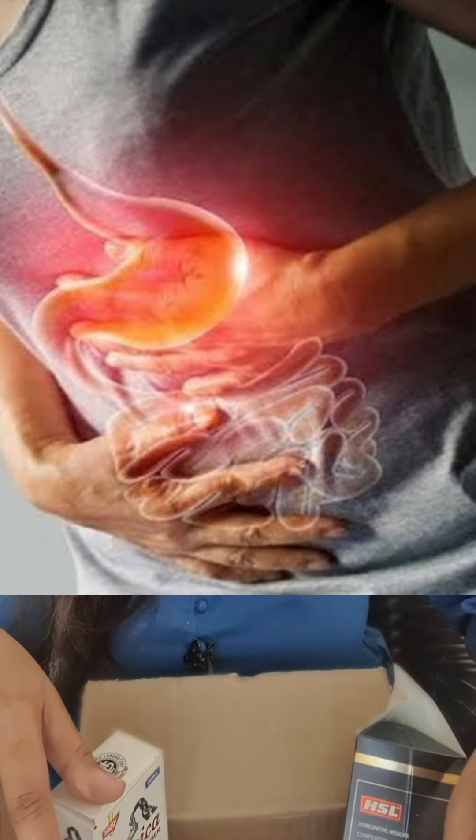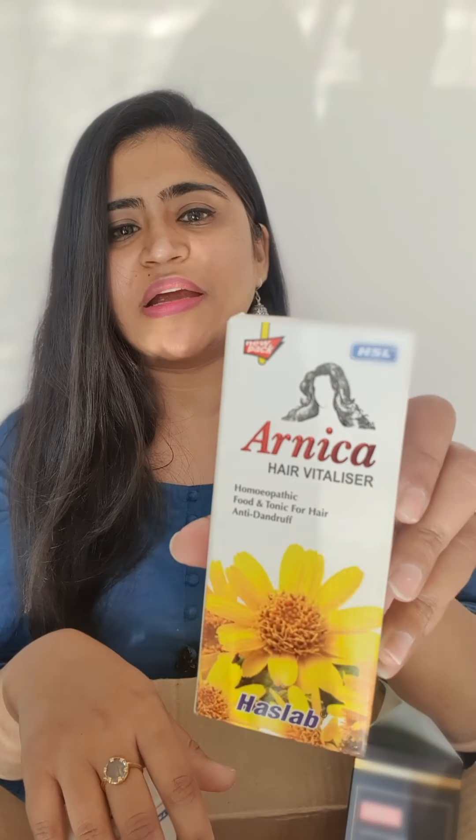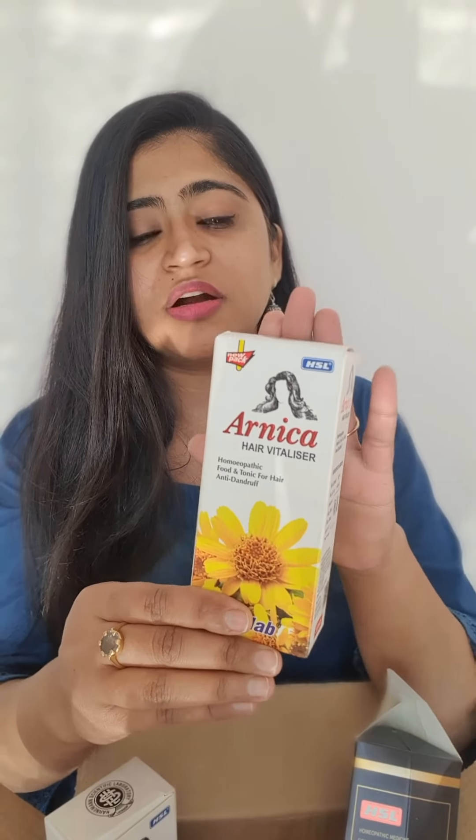It has Hairslab Digestotonic, which is a great digestive tonic for all digestion-related issues. Then I have this Annika Hair Vitalizer, which is a very effective homeopathic hair tonic. This is a great product from HSL — I just love this.